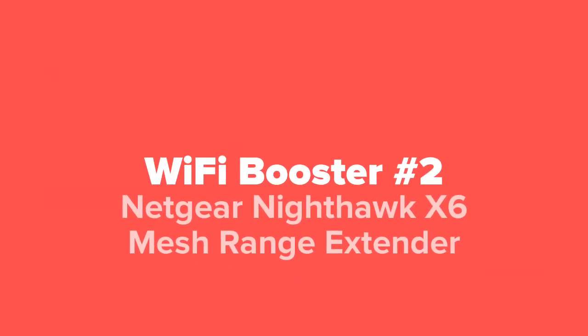Coming up next in our number two spot, we've got the Netgear Nighthawk X6 Mesh Rangefinder.